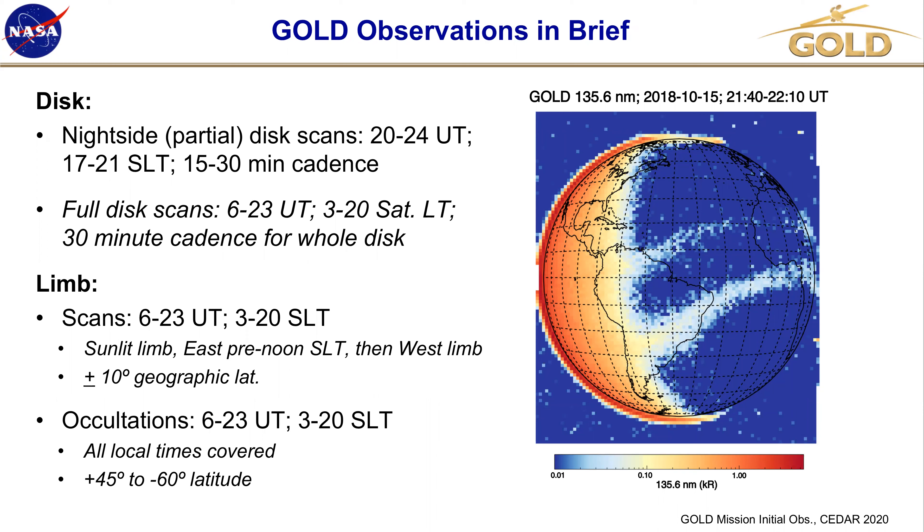Briefly about the observations — since there may be some people in the audience who are unfamiliar with the mission. Disc scans are central to the observations. Most of the time is spent on disc scans. The night side uses only partial disc scans to increase the signal-to-noise ratio. Those are done in the latter part of the day. Earlier in the day there are full disc scans at 30-minute cadence, and occasionally every 30 minutes there's a period where a limb observation is done — typically a limb scan, or occasionally an occultation when there's a star near the horizon.